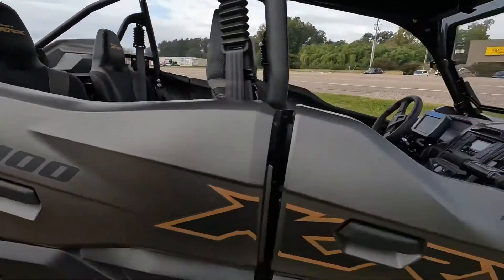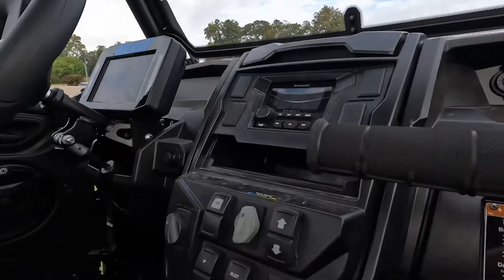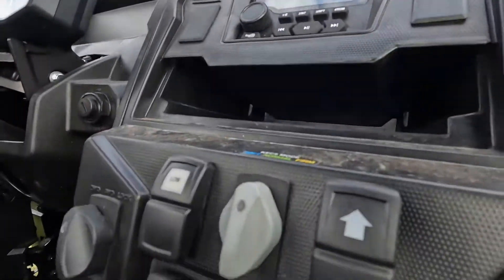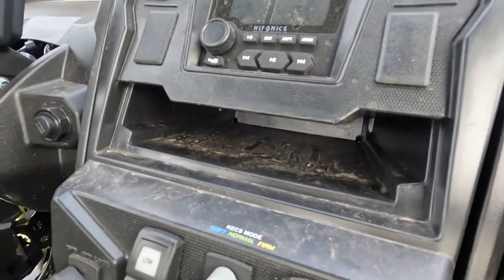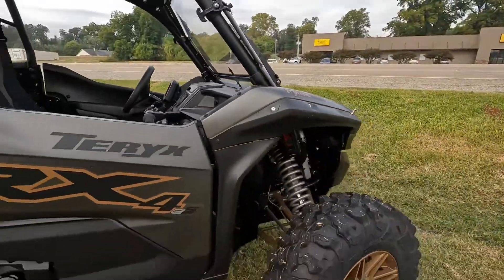Sounds great, looks great. This also has the all-new Fox Live suspension. You can do a soft, normal, or firm suspension with the brand new TFT screen.